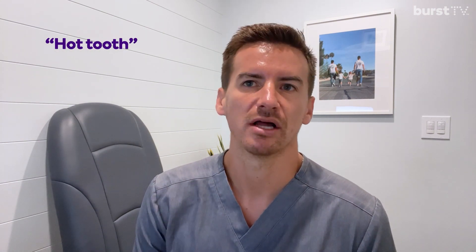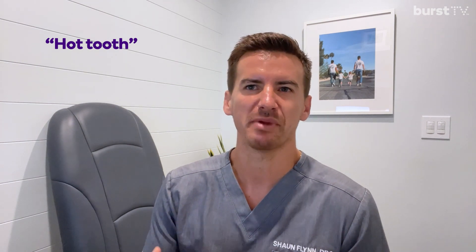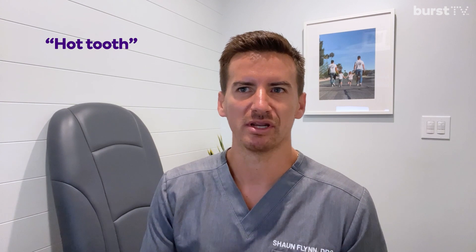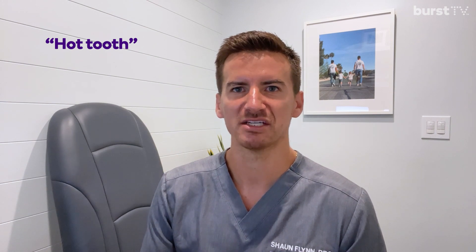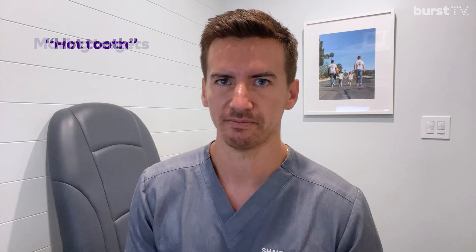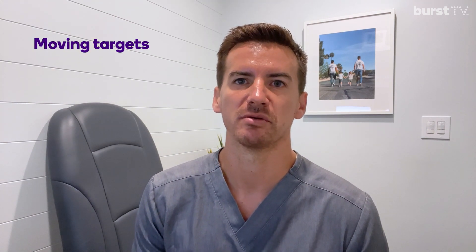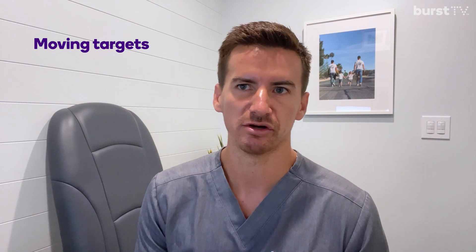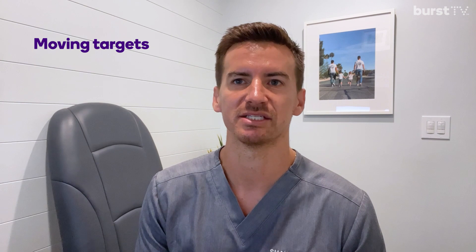Another reason is what we call a hot tooth. When a patient comes in with a particularly painful tooth and it won't get numb, this is what we refer to as a hot tooth, which makes the nerves overactive. So you need more and more anesthetic in order to get that tooth numb. If a patient's moving at all, then the dentist can have a possibility of missing the nerve and the patient won't get numb. So I always tell patients to make sure you try to stay as still as possible.